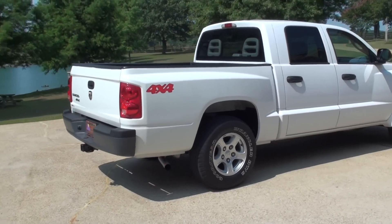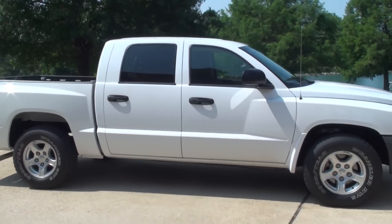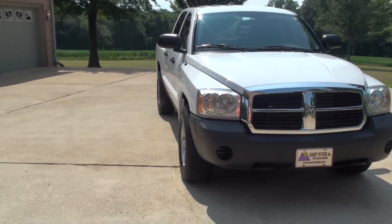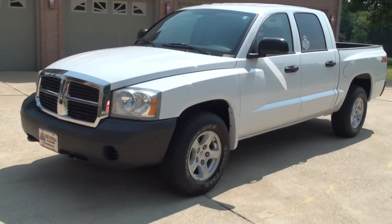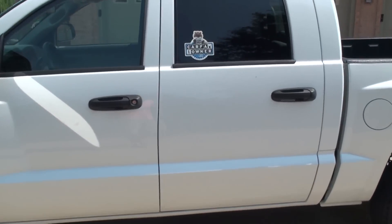Truck is in excellent condition. I've sold quite a few of these back in the day — everybody loves them. It does have the tow hooks. It's got Kilo Sentry. It is a one-owner southern vehicle. No rust, non-smoker.